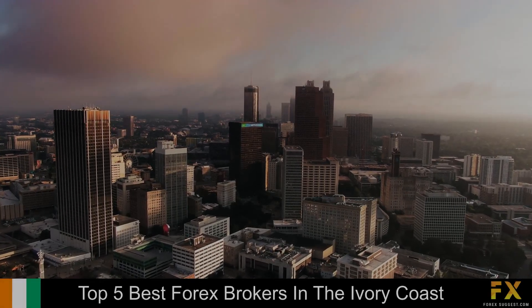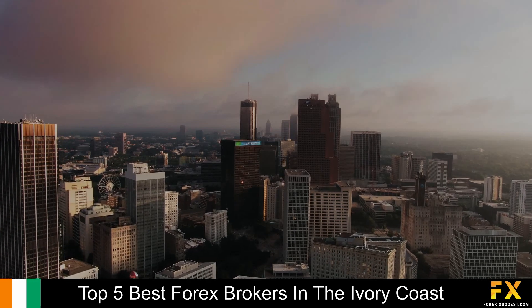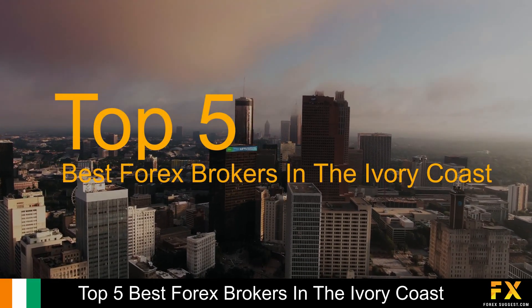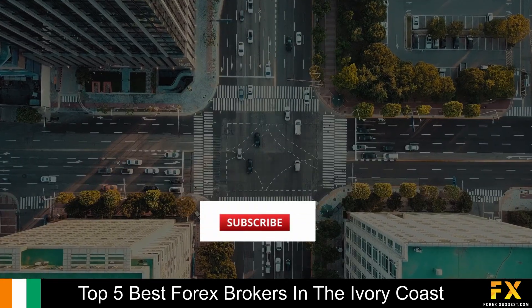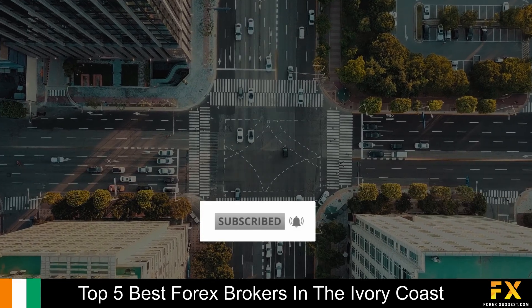Hi, this is Jason Lloyd from Forex Suggest, and today we are going to be taking a look at some of the top 5 best Forex brokers in the Ivory Coast. Be sure to like, subscribe, and click that notification bell to stay up to date with our latest videos.